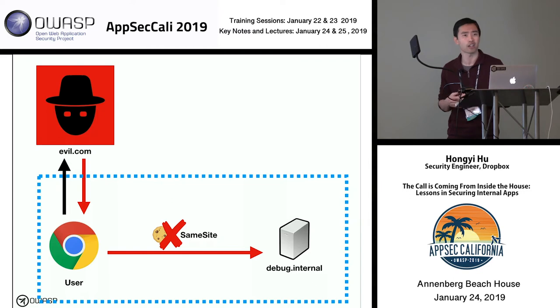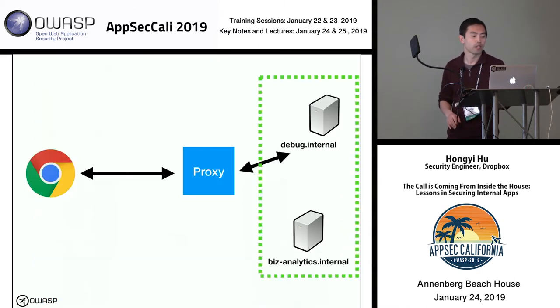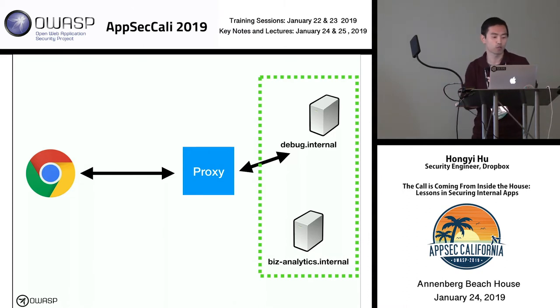This feature is currently supported in Chrome, Firefox, and Edge. It's not necessarily comprehensive if you're worried about browser compatibility for an external website, but we have an advantage internally — we control the environment. We can set policies enforcing that internal users use certain browsers that are up-to-date and support this feature. That's a good idea you should be doing anyway, and we can leverage it here.